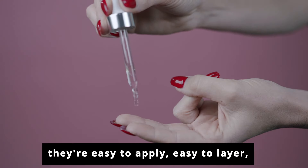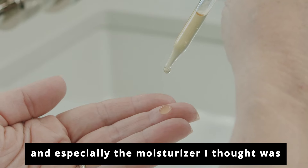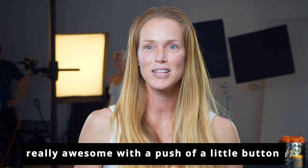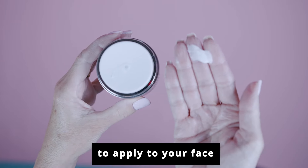All the serums come with a dropper. They're easy to apply, easy to layer. And especially the moisturizer — I thought it was really awesome with a push of a little button. It just gave you the right amount to apply to your face.